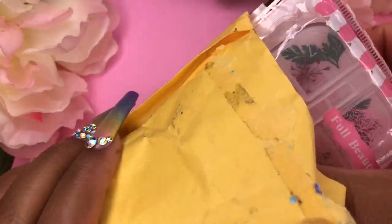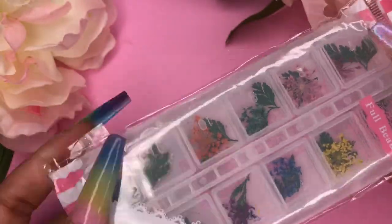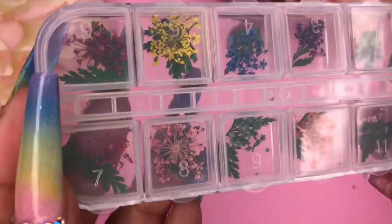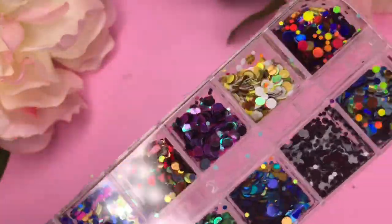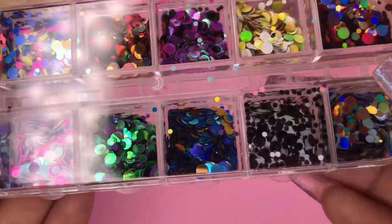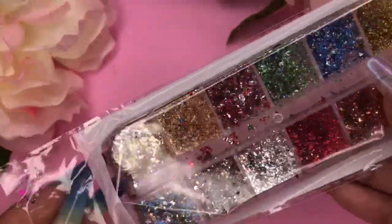As you'll already know from the title, I'm doing an AliExpress haul today. The first item I picked up are these dried flowers — they're really pretty, they come in 12 colors and also have the leaves attached. The next item is this circle dot glitter, and it's really pretty — each glitter is kind of assorted and really fun.